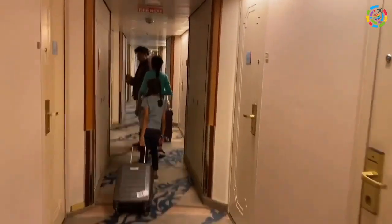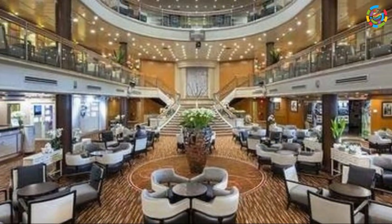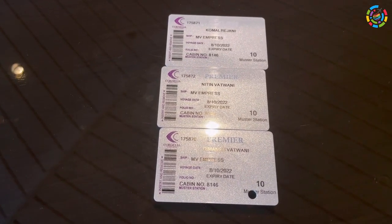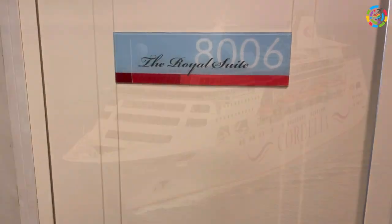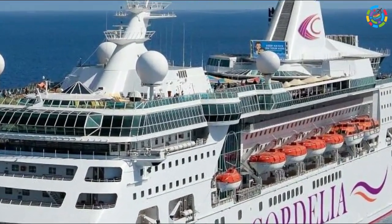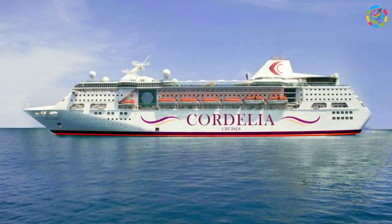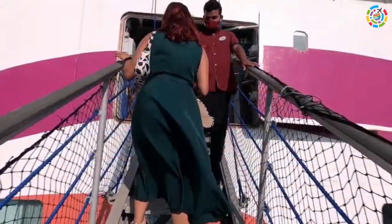The key to your room — a card — is handed over to you here. Remember, once you are on board, you are in a cashless environment. So if you intend to make purchases on board, you have to load the card, which is also the room key. Keep it safely till the end of the trip. Just before you disembark, you can reclaim the unspent money on the card at the reception section of the cruise ship.